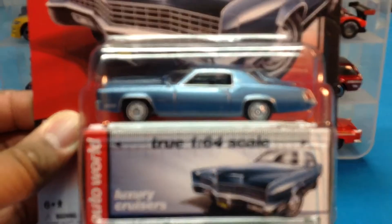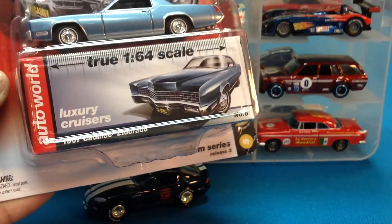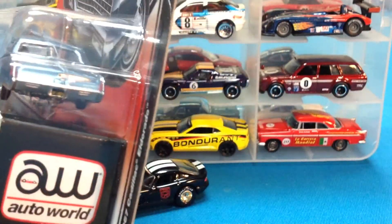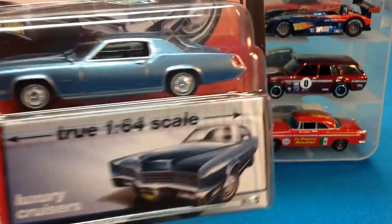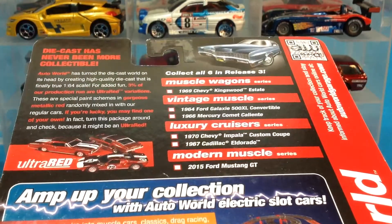From Auto World Luxury Cruisers, we've got the 67 Cadillac El Dorado. You guys, that is a pimp beast right there. This thing is a straight boat, and I have seen this on the road — I see it regularly. There are actually quite a few of these in the area and they're up and running. Let's take a look at the back of the card. If you guys haven't seen these Auto World cards, it's because you haven't taken the time to get into Auto World. I do recommend it — highly check Auto World out, you guys.